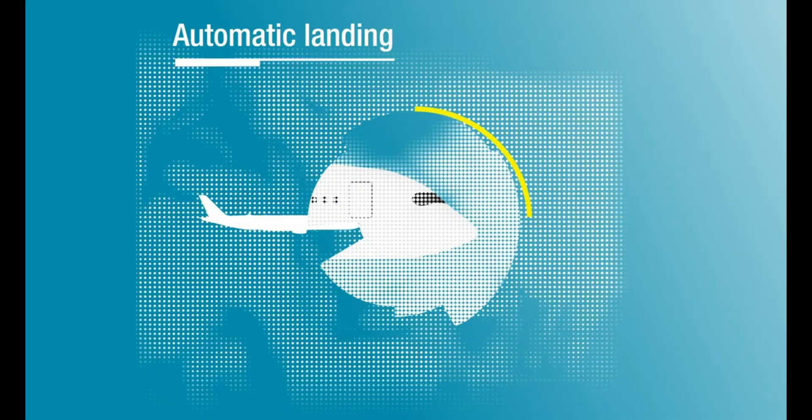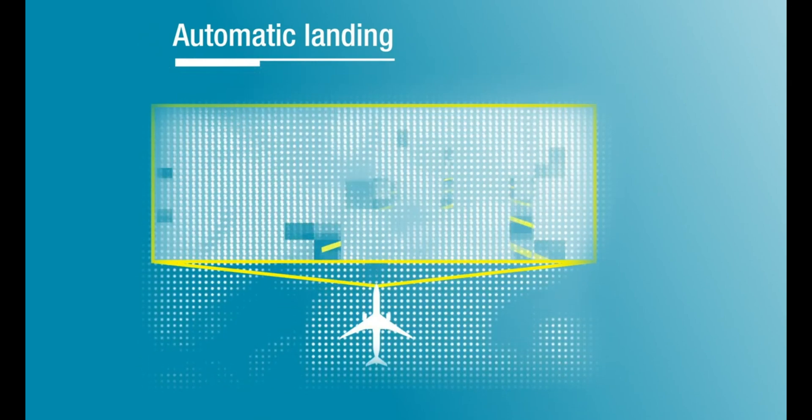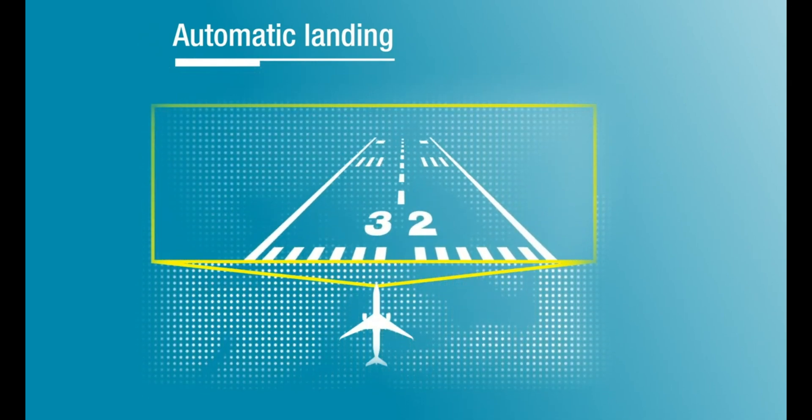In the landing team, we develop computer vision algorithms to detect the runway of destination, provide accurate position of the aircraft, and guide it through the landing.